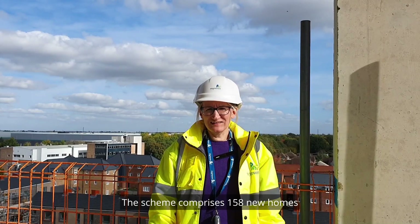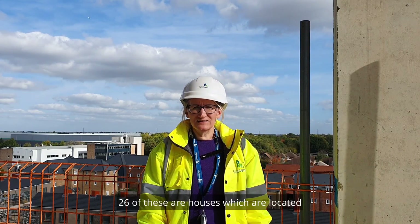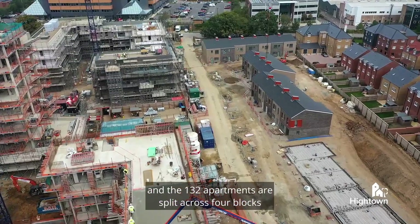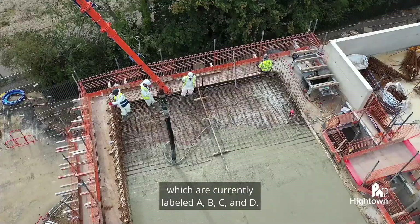The scheme comprises 158 new homes for affordable rent and shared ownership. 26 of these are houses, which are located at the rear of the site, and 132 apartments are split across four blocks, which are currently labelled A, B, C and D.